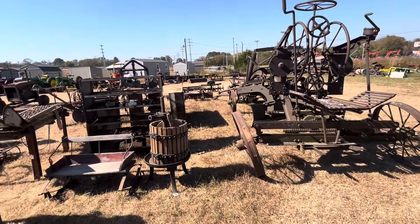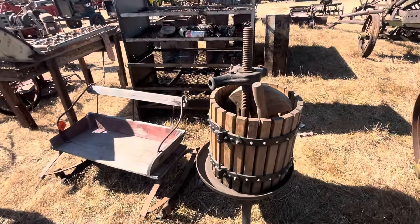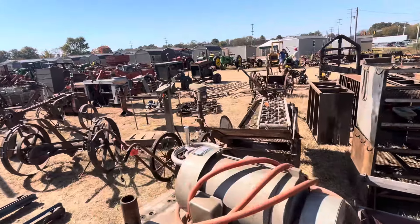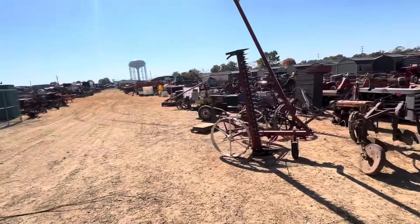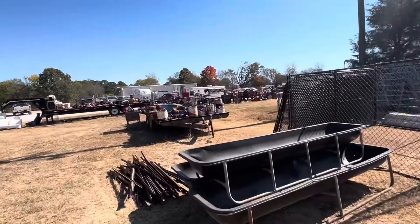Bunch of equipment. Skid steer forks. Tillers, discs - that's a good-looking disc right over there. Old Allis Chalmers - looks like a B.